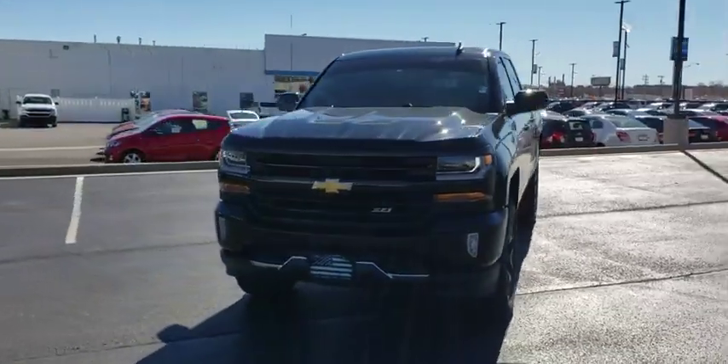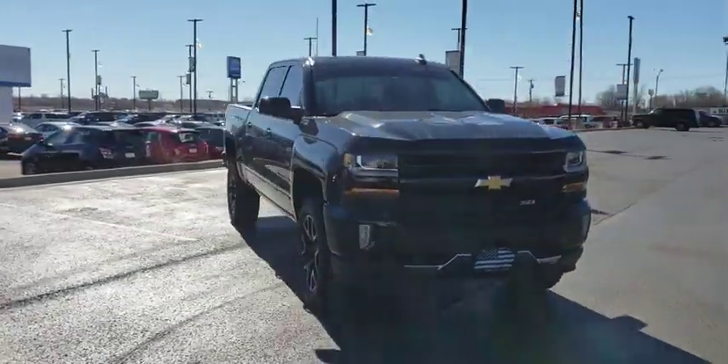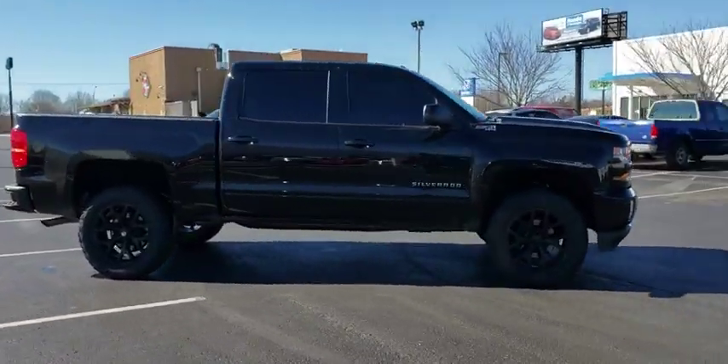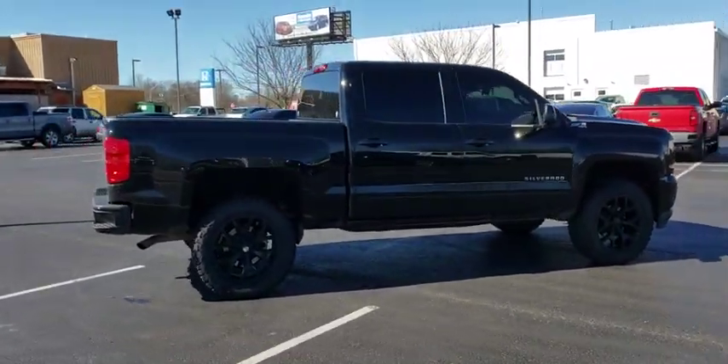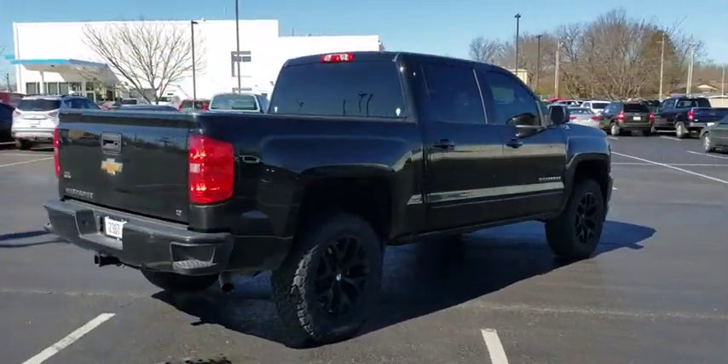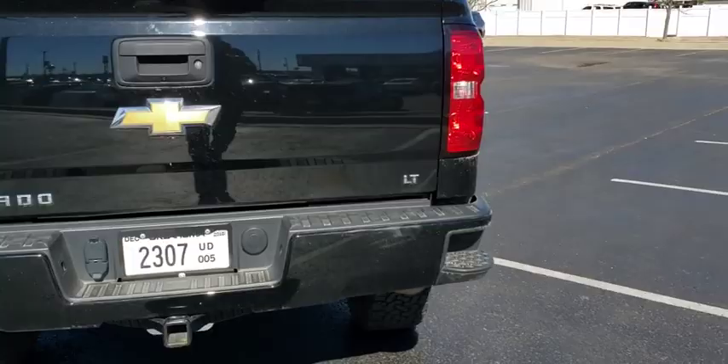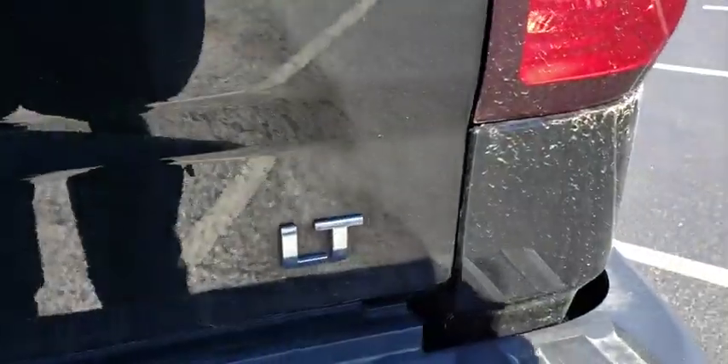2016 Chevrolet Silverado 1500. The Chevy Silverado 1500 is the perfect combination of functionality, reliability, and technology. The impressive interior is simply another reason that the Chevy Silverado is a top choice among truck buyers. This vehicle has less than 40,000 miles.